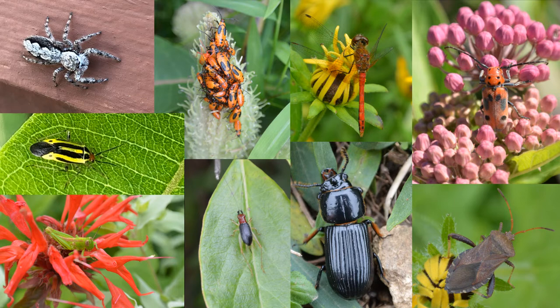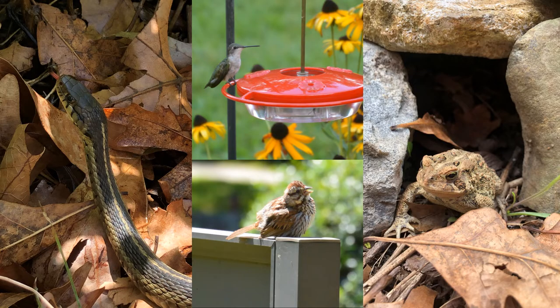Lots of other arthropods have moved into the garden too, including milkweed beetles and milkweed bugs, dragonflies, jumping spiders, plant bugs, grasshoppers, tree crickets, leaf beetles, and assassin bugs. All of these plants and animals are food for bigger species, so we have lots of other wildlife in the garden as well, including garter snakes, toads, hummingbirds, and song sparrows. This wildlife is very popular with program participants who get to see them up close.